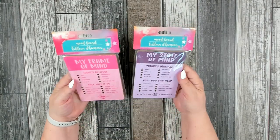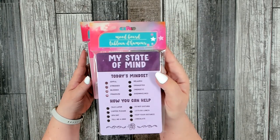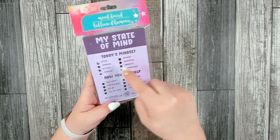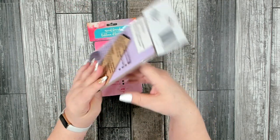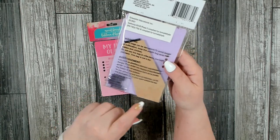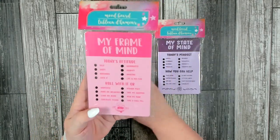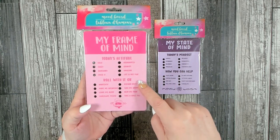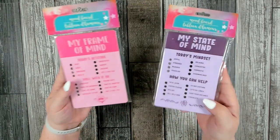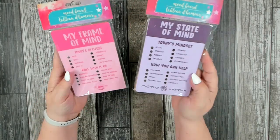Now I thought these are really cool for tweens — these are called Mood Boards. One says 'My State of Mind: Today's Mindset' and shows how you can help, with little pegs in the back, and it stands up. The other says 'My Frame of Mind: Today's Attitude.' I thought these would be great to go into a tween or teenage stocking.